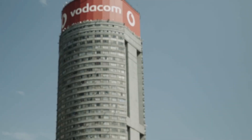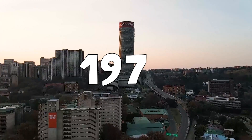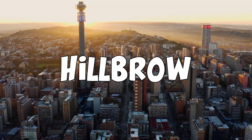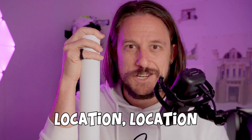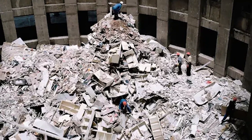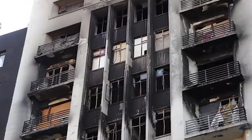Let me introduce you to the Ponte building. This 55-story cylindrical skyscraper was built in 1975 in Berea, Johannesburg, right next door to the infamous Hillbrow. Originally though, this was highly sought after real estate — pretty much the location in location, location, location. But by the late 1980s, after years of poor maintenance and a huge surge in crime in the area, the building soon got overrun by gangs.